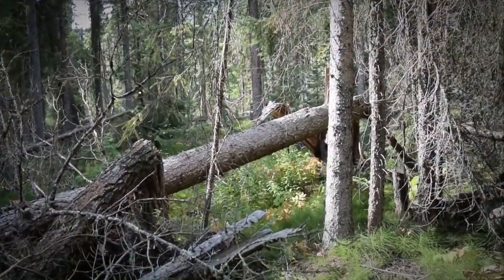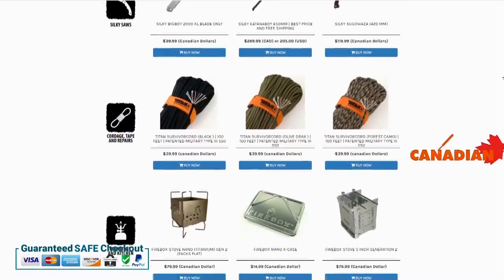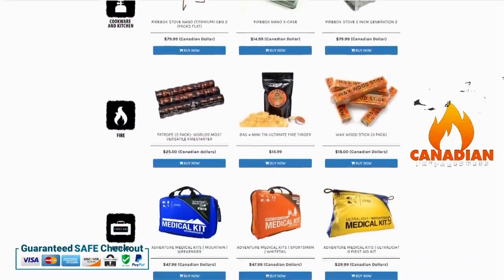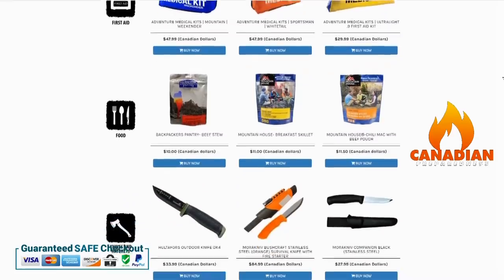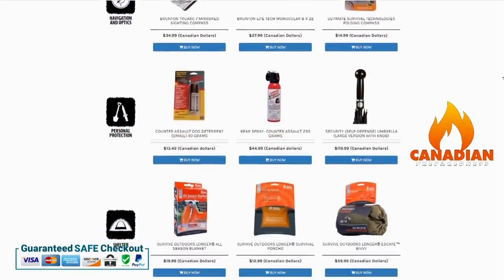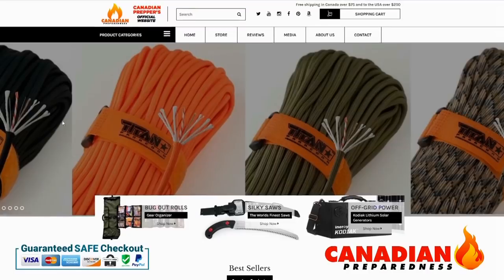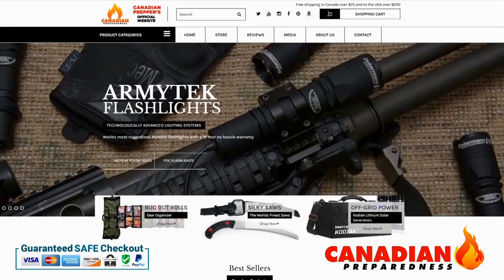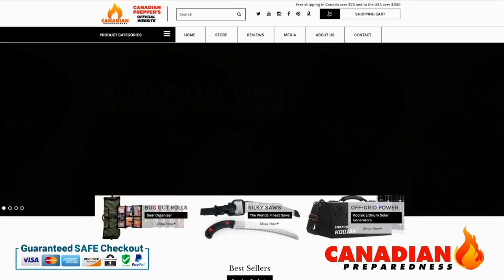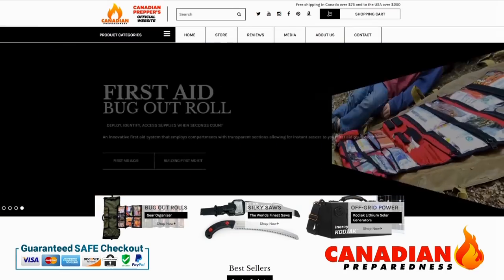Thanks for watching — Canadian Prepper out. The best way to support this YouTube channel is to support yourself by gearing up through canadianpreparedness.com or bugoutroll.ca. Premium quality gear at the best possible price using the incredibly secure and easy-to-use Shopify platform. We offer free shipping to the United States for orders over $200 USD and free shipping to Canada over $75. So support the channel by supporting yourself.